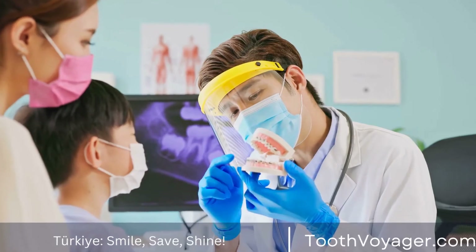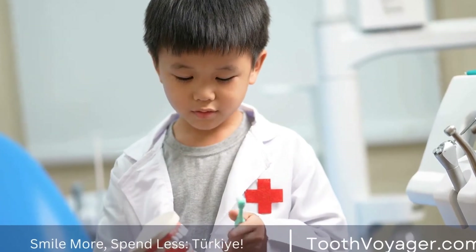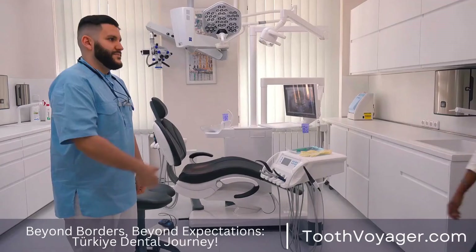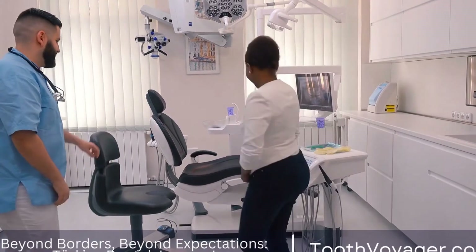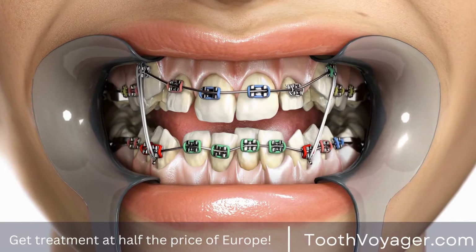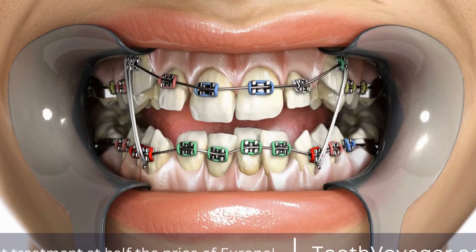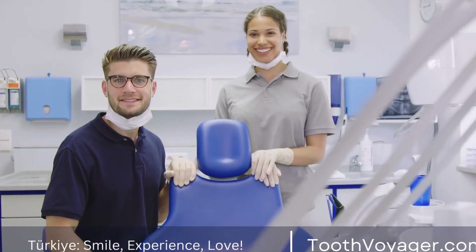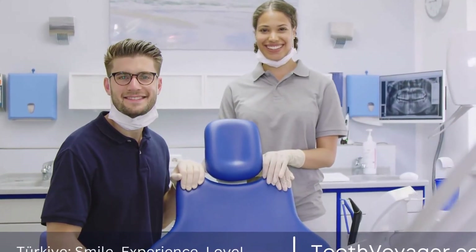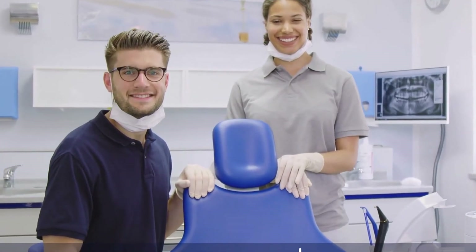Why is a root canal needed? There are many reasons that an appointment with a dentist may be needed. One of the most common reasons is that the pulp gets damaged due to tooth decay. When a tooth cavity is left untreated, the bacteria may grow to the pulp and lead to an infection. Other reasons to get an emergency root canal could be dental trauma, for example, a chip or fracture, or multiple dental procedures that damage the pulp.